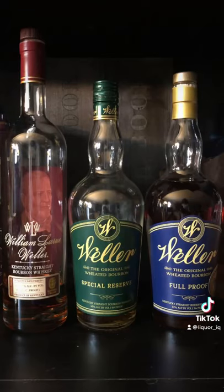First we'll take a look at the Weller family. We've got the William LaRue Weller, the Weller Green Label, and the Weller Blue Label. These are all very solid.